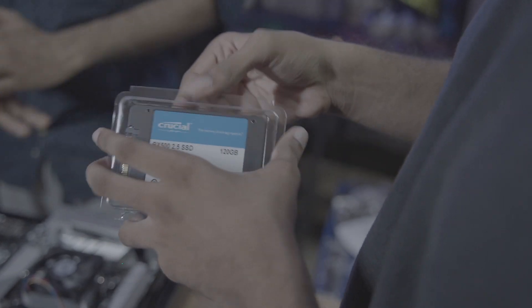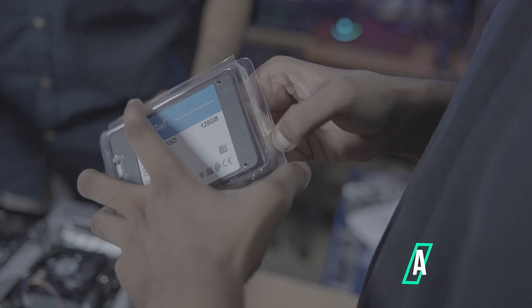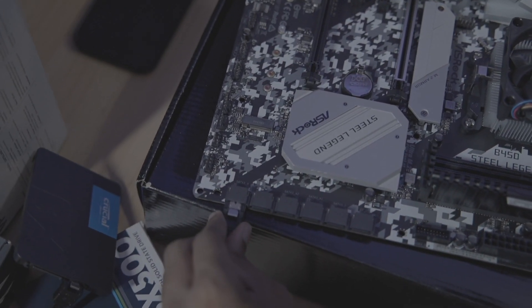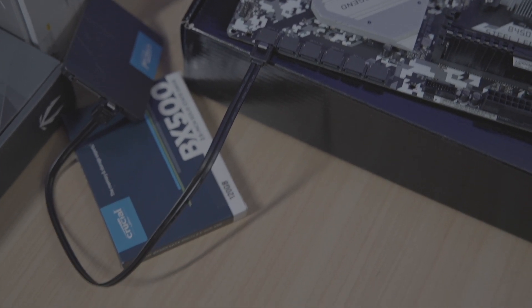For storage, we are going with a Crucial 120GB SSD. You don't need a lot of storage space for a mining rig — just enough for the OS and mining software. A bare minimum setup is all you need, and the Crucial 120GB SSD covers that. That's another 2,100 rupees from our budget.